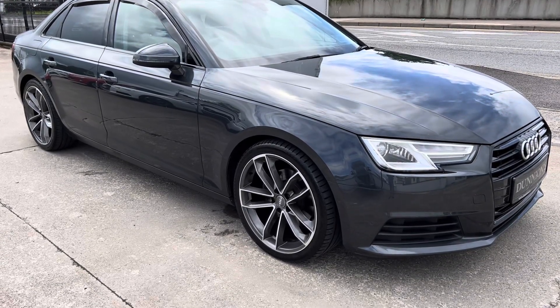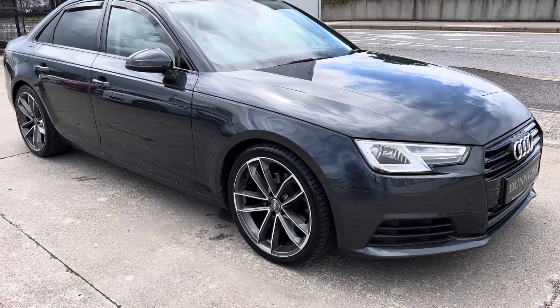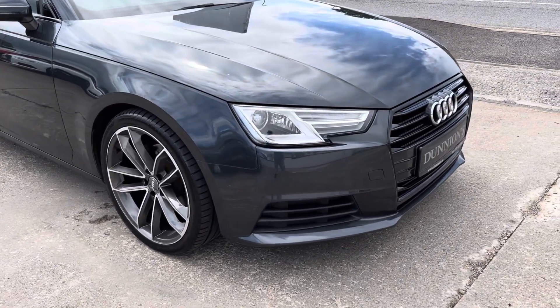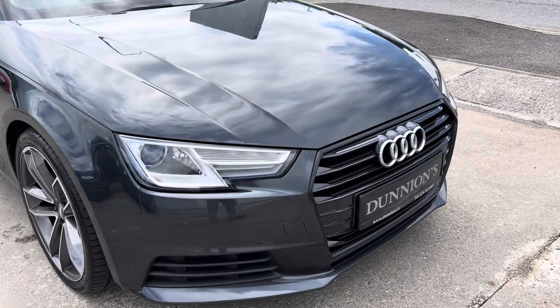Hello from Dunyans in Balla Buffet, giving you a video presentation of the 2016 161 Ridge Audi A4 SE model with Black Edition styling.